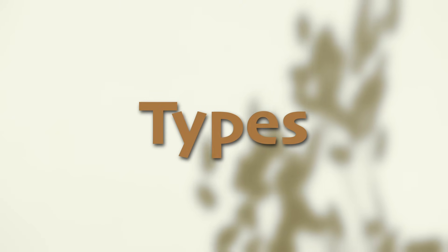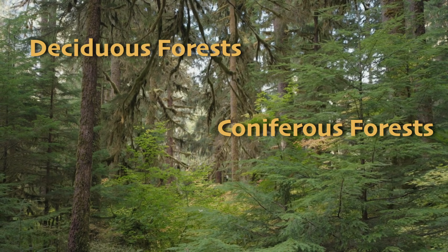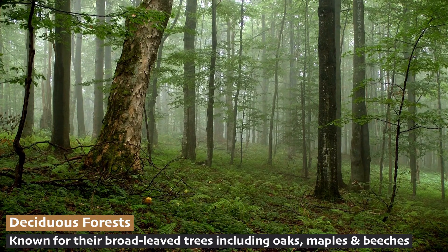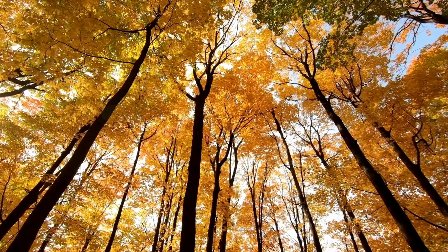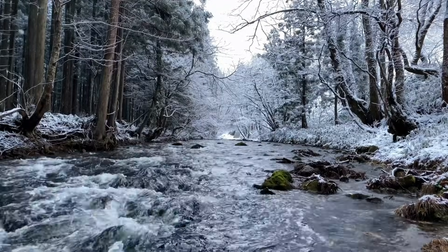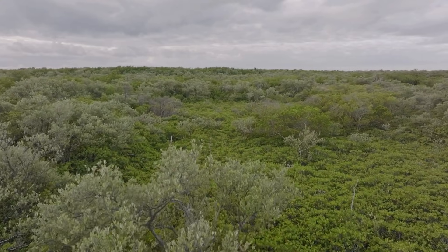Did you know there are actually several different types of temperate forests? There are three main types: deciduous forests, coniferous forests, and mixed forests. Deciduous forests are famous for their broad-leaved trees like oaks, maples, and beeches, which shed their leaves every autumn. This shedding helps the trees conserve water and energy during the cold winter months. Then in the spring, these trees burst into life with fresh green leaves.